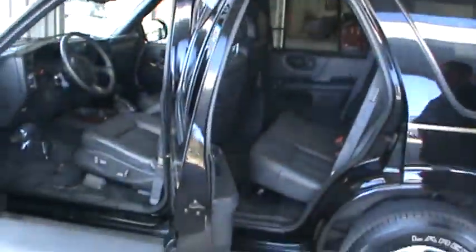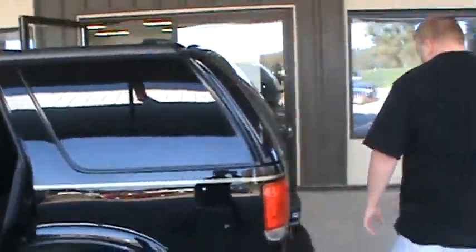I'm just going to open it up here so you can see it does have the nice heated leather seats with that power driver seat. It does have your tilt, air, cruise, and all your power windows and locks.